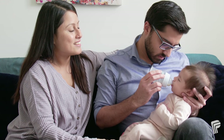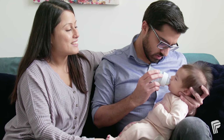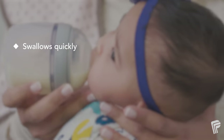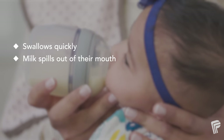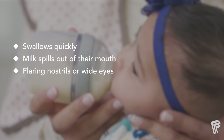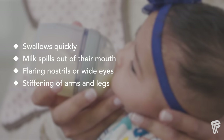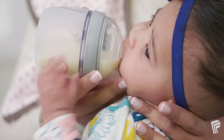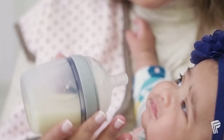When feeding your baby, watch for signs of overfeeding or choking. These include swallowing quickly without taking a breath, milk spilling out of their mouth, flaring nostrils or their eyes opening widely, stiffening of arms and legs, or lips turning blue. Immediately remove the bottle if your baby shows any of these signs.